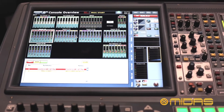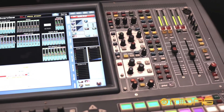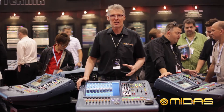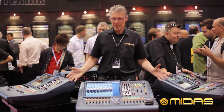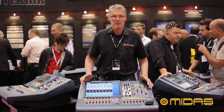It features the same daylight-viewable screen as used on the rest of the consoles, the same channel strip, the same effects options, the same processing, and the same fantastic Midas audio quality. And the best thing about it — it's a digital Midas console for less than $10,000.